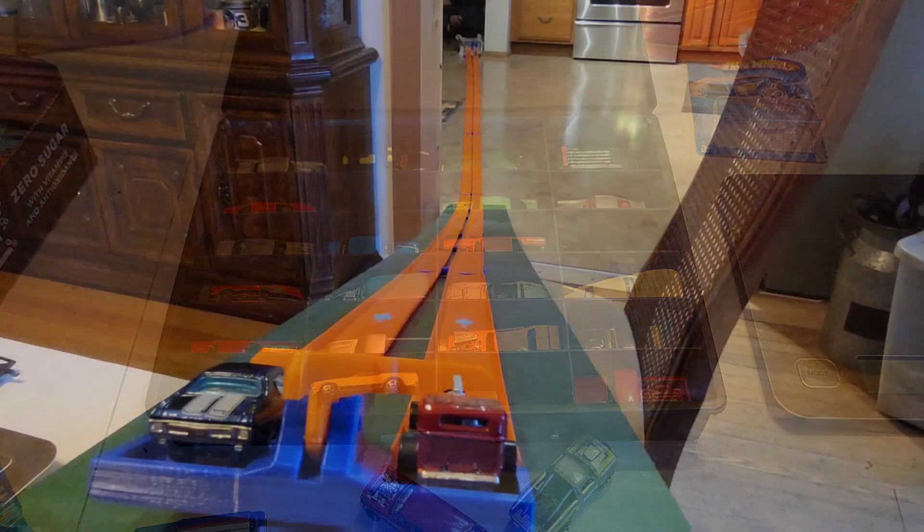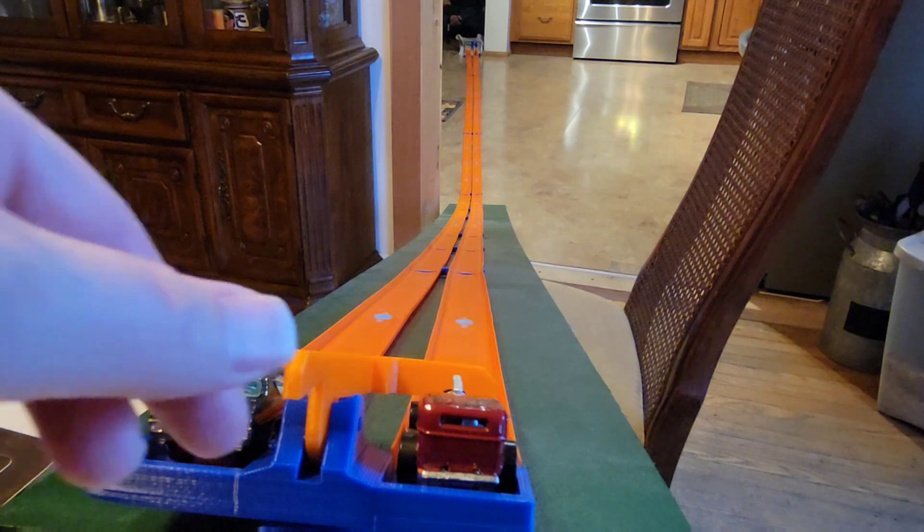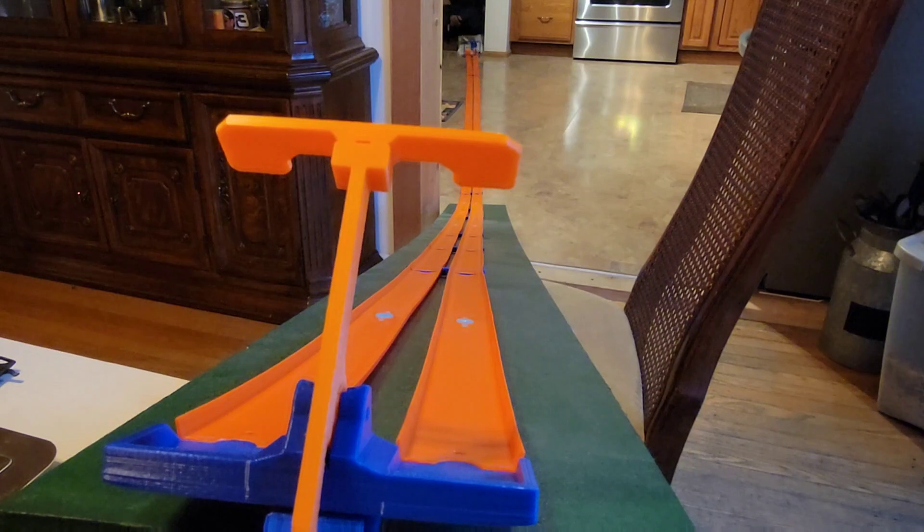First run — we've got Chevelle versus Way Too Fast. We'll see what happens here. All right, Chevelle versus Way Too Fast, here we go. And who won? Way Too Fast! Oh, very nice.